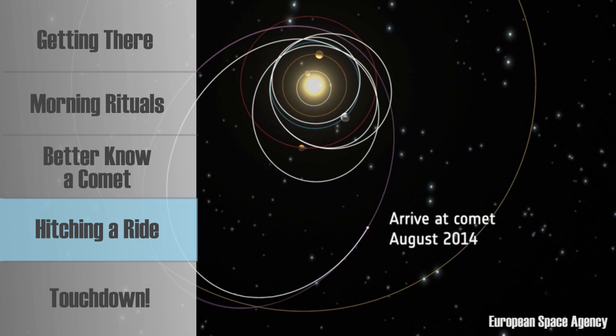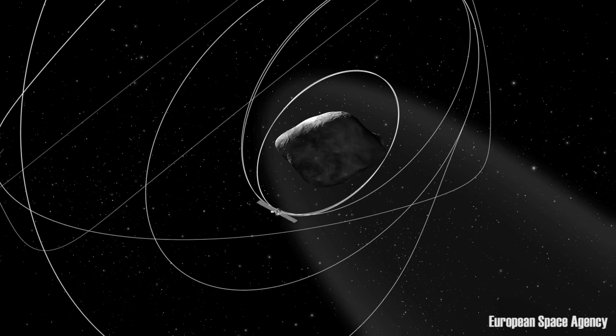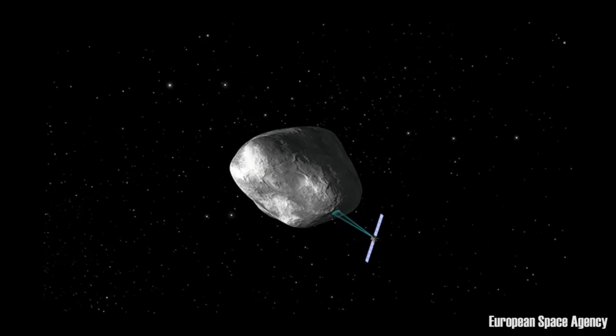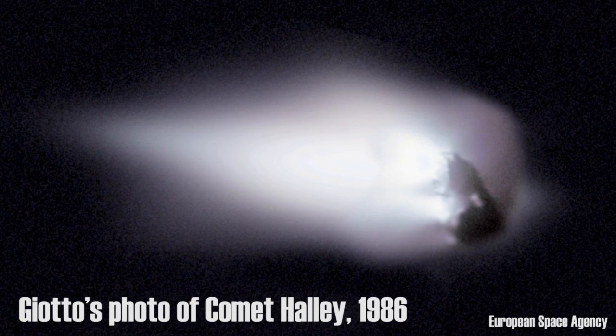Because it's still millions of kilometers from its destination, Rosetta won't enter into orbit until August. As the craft circles, it will map the surface of the comet in detail. Previous missions, such as Giotto and Stardust, have flown near comets.